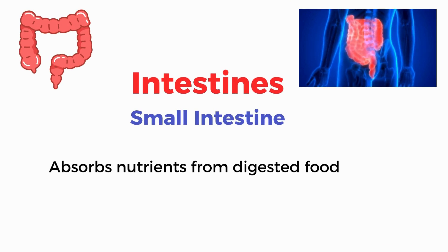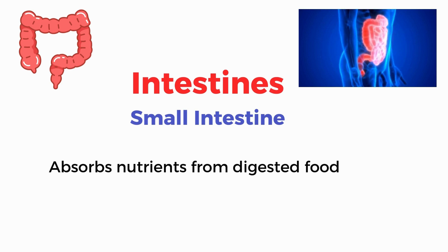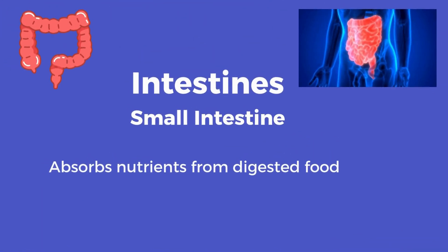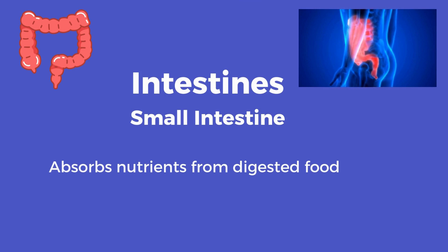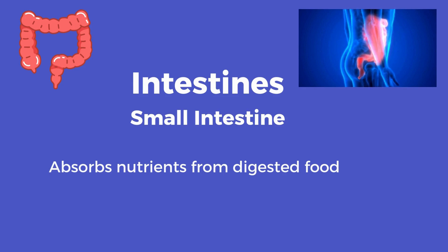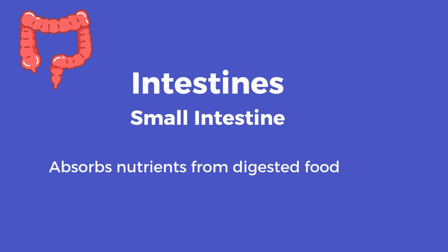Intestines. Small intestine absorbs nutrients from digested food.